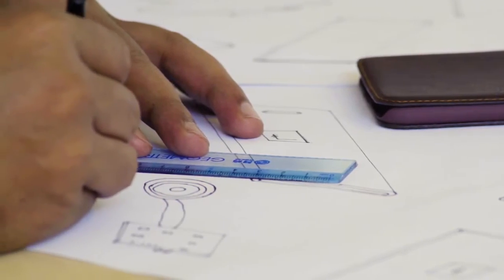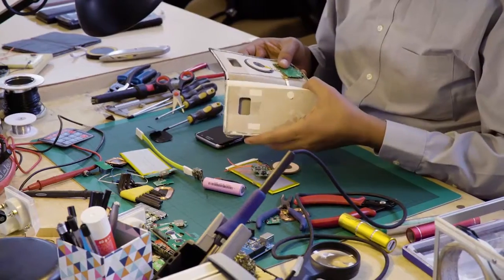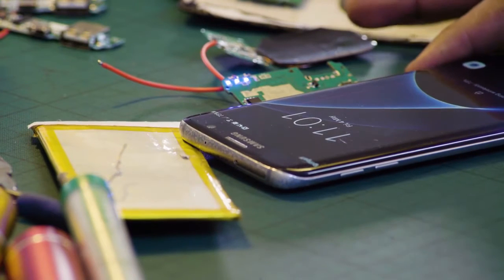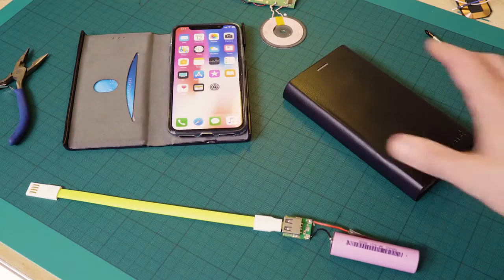For the past two years, our award-winning designers have worked tirelessly on many prototypes, designing and customizing the technology to fit in a phone case suitable for your wireless charging phone. And we're pleased to say we cracked it.